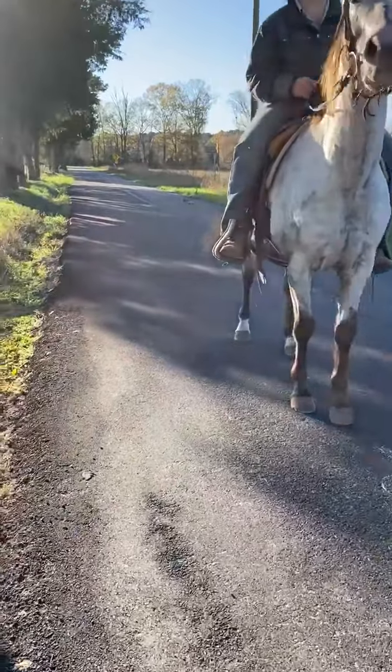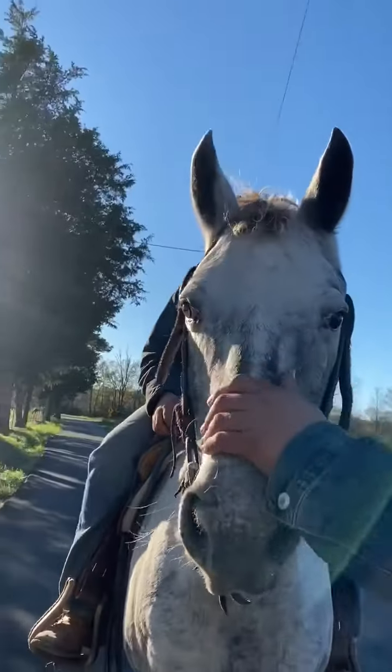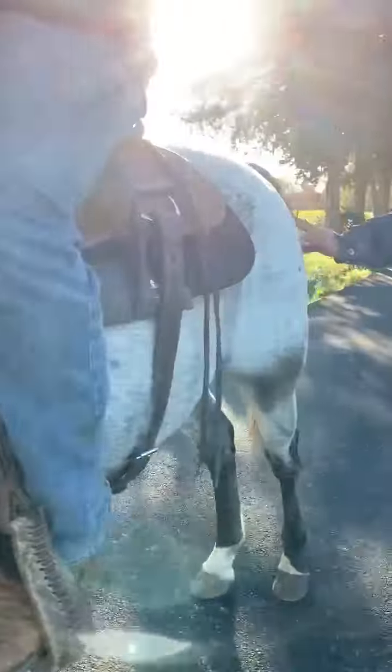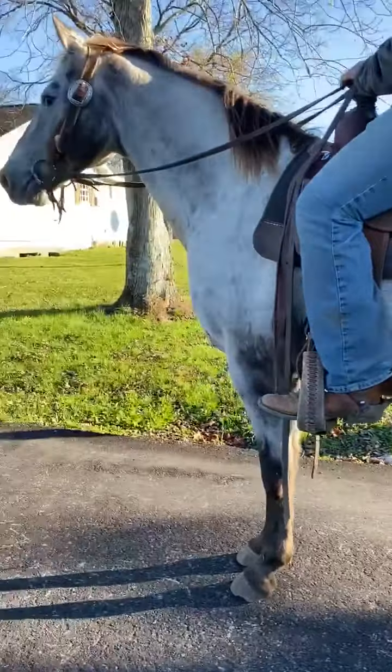Really nice horse — good feet and all. He's easy to catch and gentle. Walk all over him, pull his tail, whatever you want to do. 2539 is his tag number. Really broke little horse and cool.